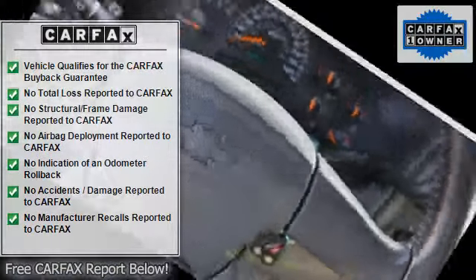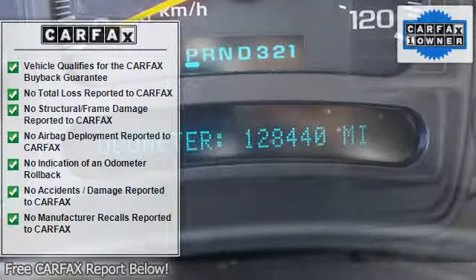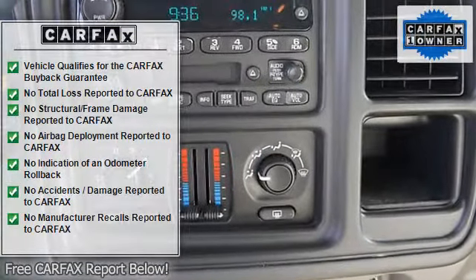J.D. Power & Associates gave the 2004 Suburban 1500 4.5 out of 5 power circles for overall initial quality mechanical.